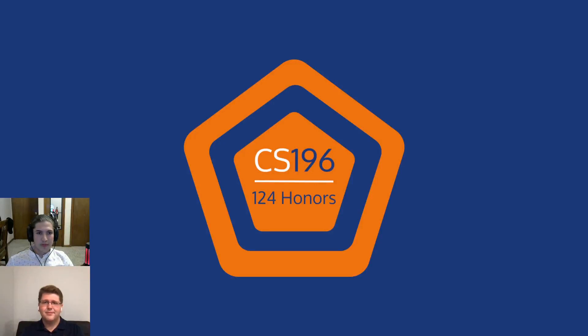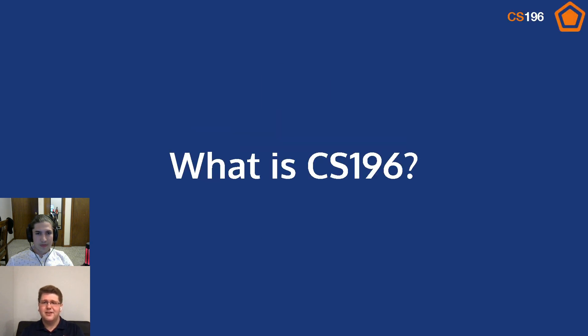Hi, I'm Matt. And I'm Eustace. And this is an informational video on CS196 honors. So Eustace, what is CS196?